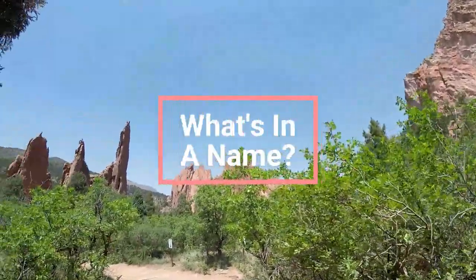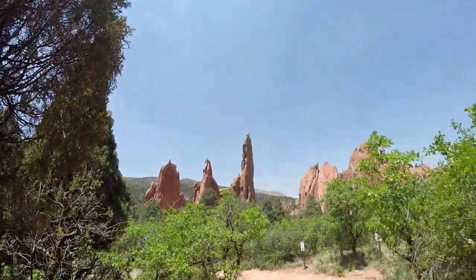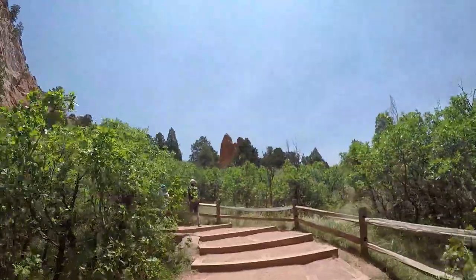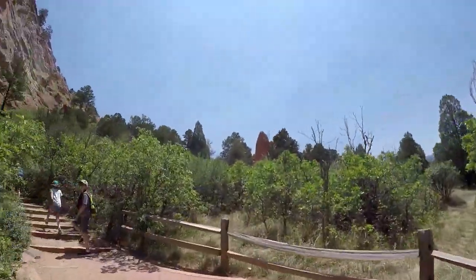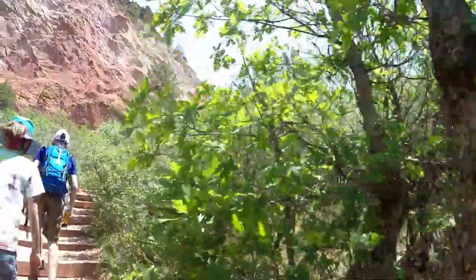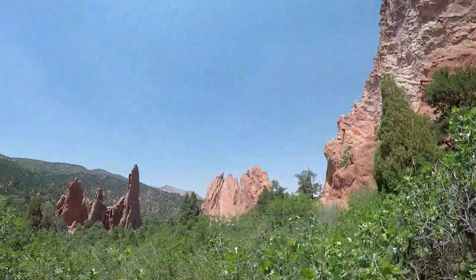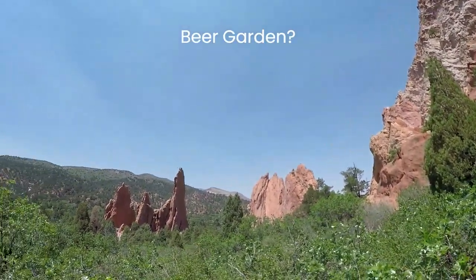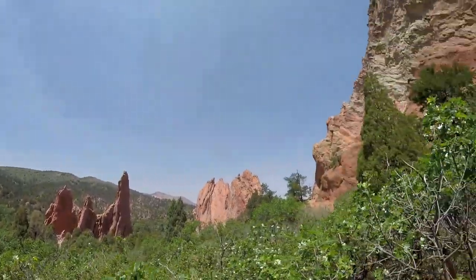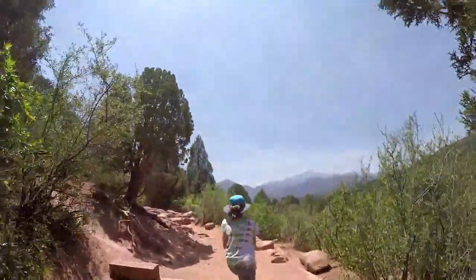Helen Hunt Jackson, who is rumored to have named the area, wrote of the park: 'You wind among rocks of every conceivable and inconceivable shape and size, all bright red and motionless and silent, with a strange look of having been just stopped and held back in the very climax of some supernatural catastrophe.' The park may also have been named by two surveyors working on mapping the city. Surveyor Beach suggested it would be a great place for a beer garden, and his partner Rufus Cable then suggested it be called Garden of the Gods. Either way, both naming stories may be true, and as you wander through the park, you will agree with the name.